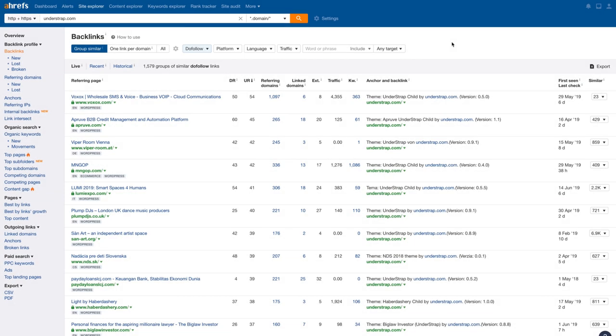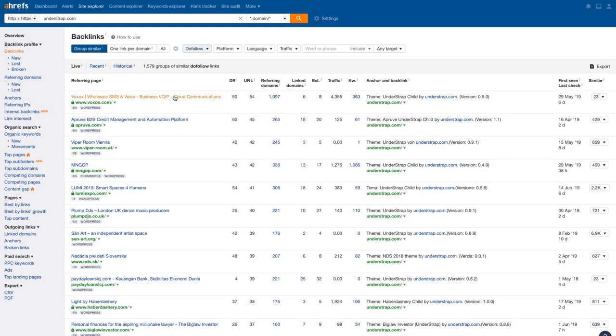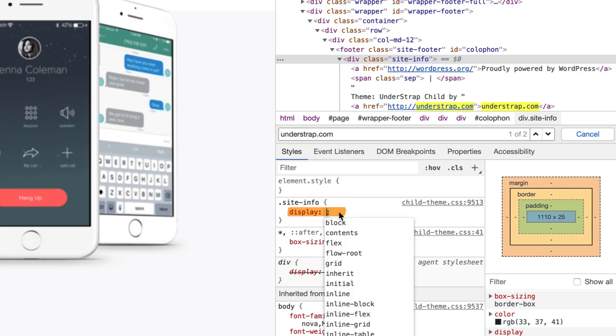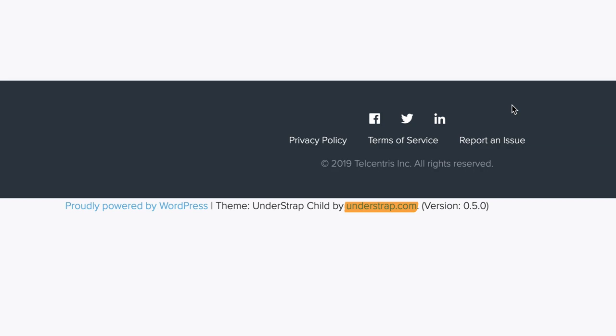Next up is Understrap.com. Since they're a theme site too, it appears they also have site-wide links from people using the theme. Looking at this link with anchor text 'understrap.com', I'll go to the referring page and search for their domain name — but nothing appears. It's because Understrap actually hides their link using CSS with 'display: none', which is a hard pass for me as this is bad practice. You can see the hidden link appear at the bottom of the page when I remove that CSS code. So with these somewhat shady link-building practices, I'll pass right away on this domain.